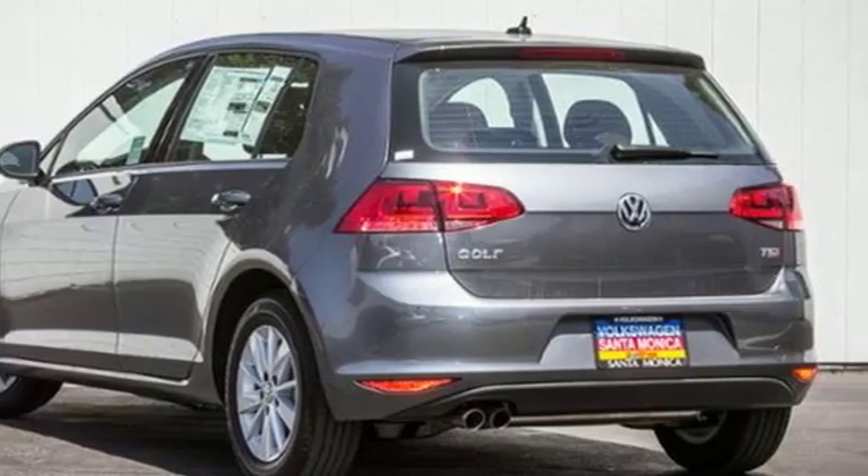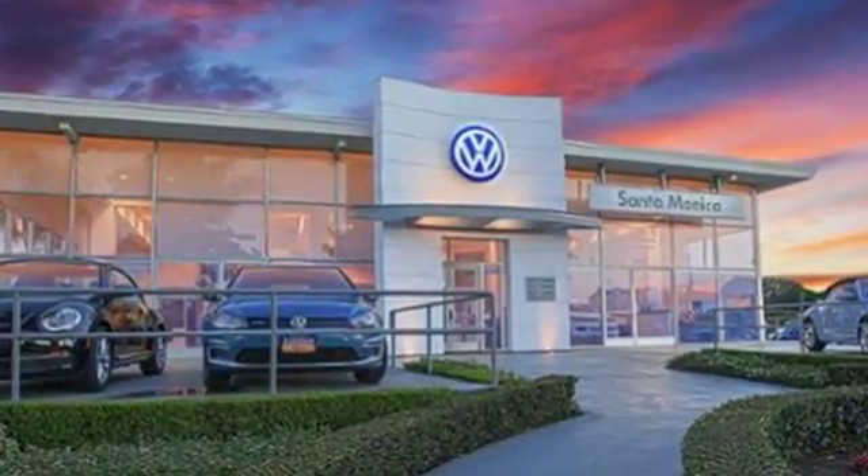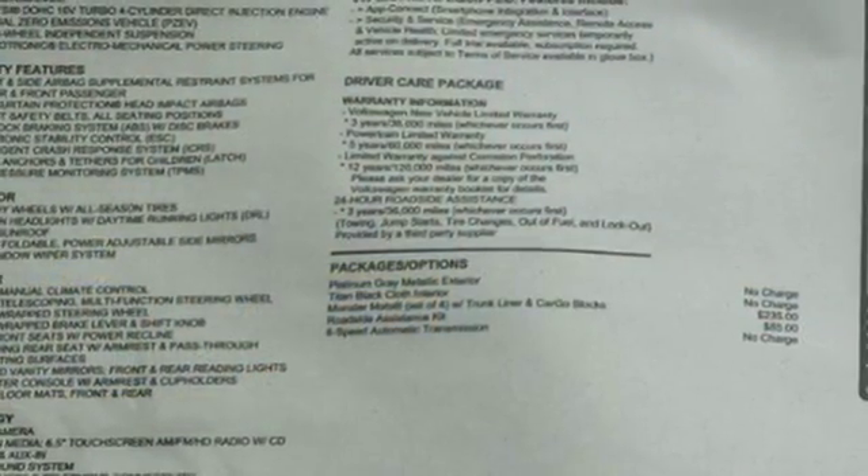Load up and go with the precision of German engineering, the power of a turbocharged engine, and the reassurance of multiple airbags, a tire pressure monitor, and the intelligent crash response system.